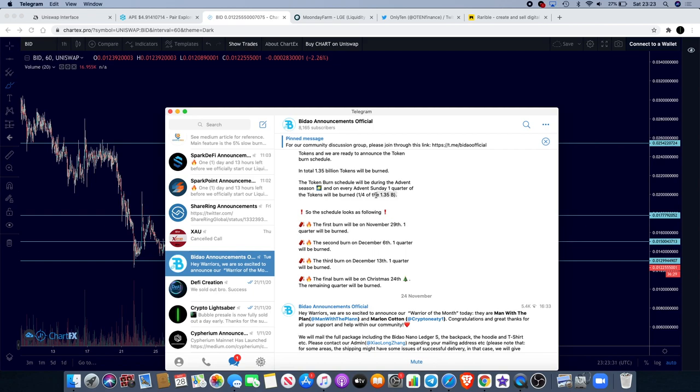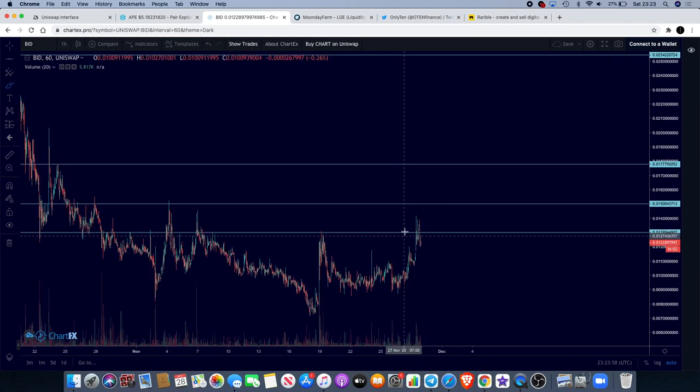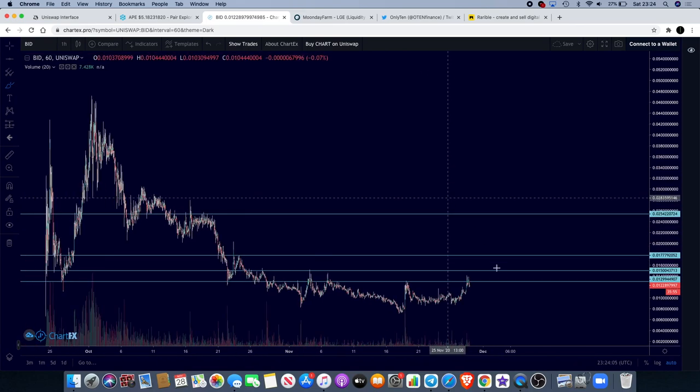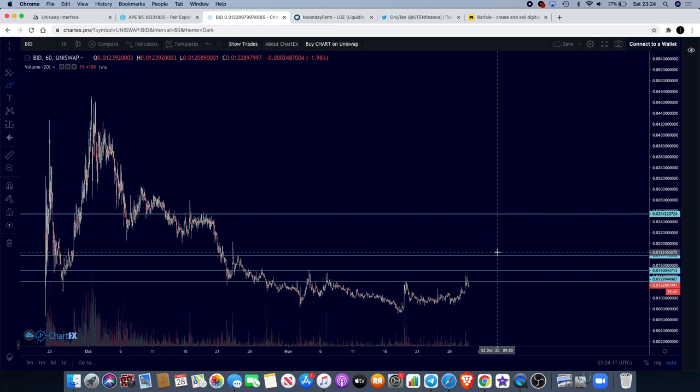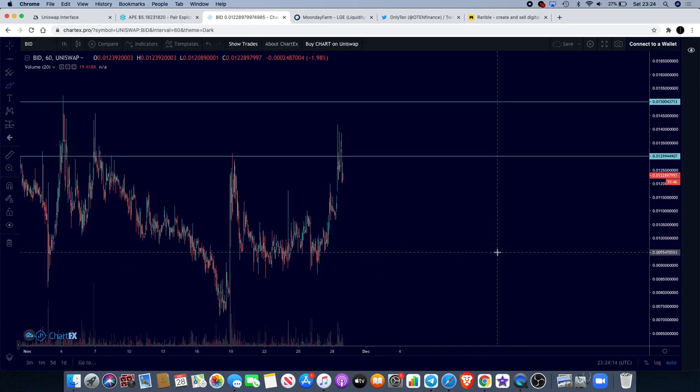These 1.35 billion tokens are going to get burnt over the next month. Only seven days later, the second burn will take place on December the 6th. A week after that, you'll get the third burn on December the 13th, and then finally on December 24th — Christmas Eve — all the tokens will have been burnt. It's definitely good to see the BuyDow chart making that bullish move to the upside even before the token burn, because that will obviously help towards price action in the coming days and weeks.